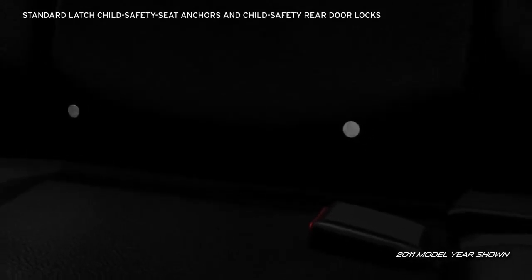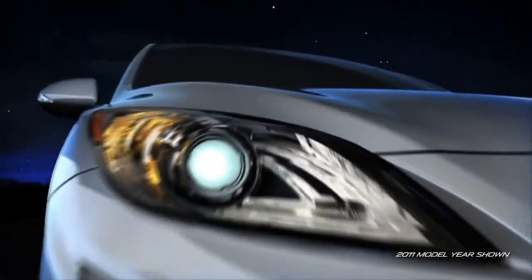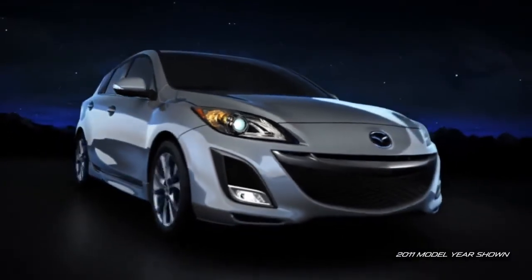For families, every Mazda 3 is equipped with LATCH child safety seat anchors and child safety rear door locks to help keep your little ones secure. Part of its commitment to every passenger, well-thought-out safety is standard on every Mazda 3.